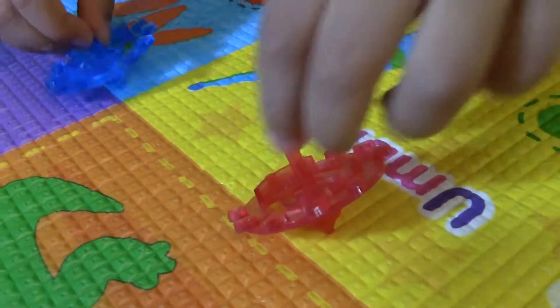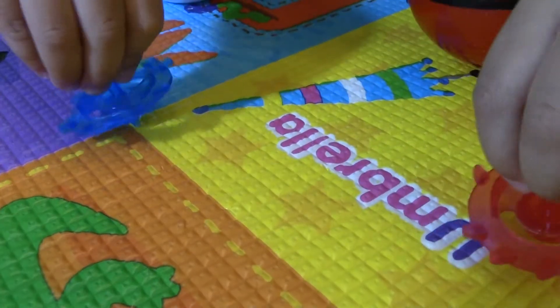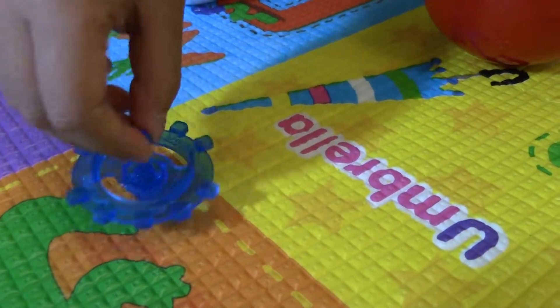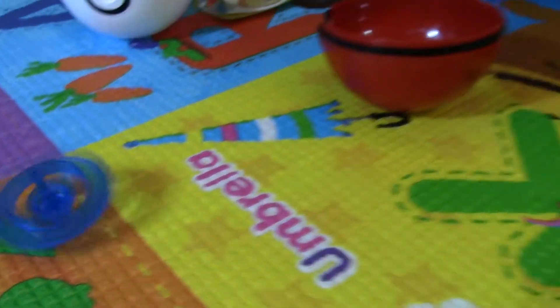Now we have the dark pink spinner and the dark blue spinner. Look — spin it! How about the other one?